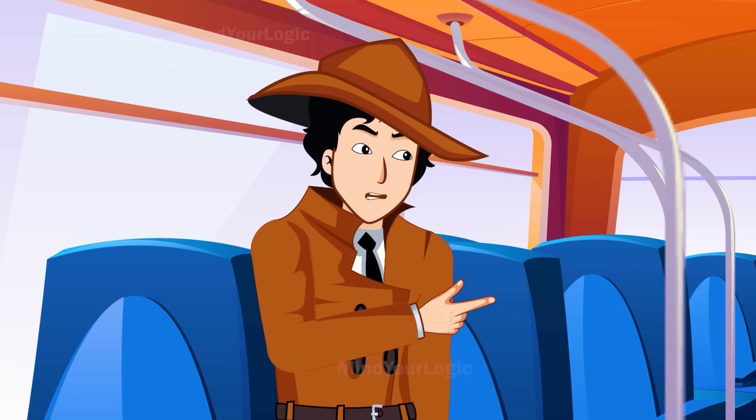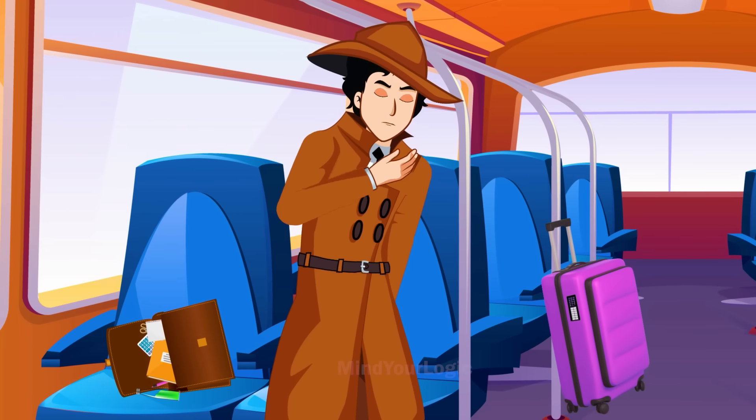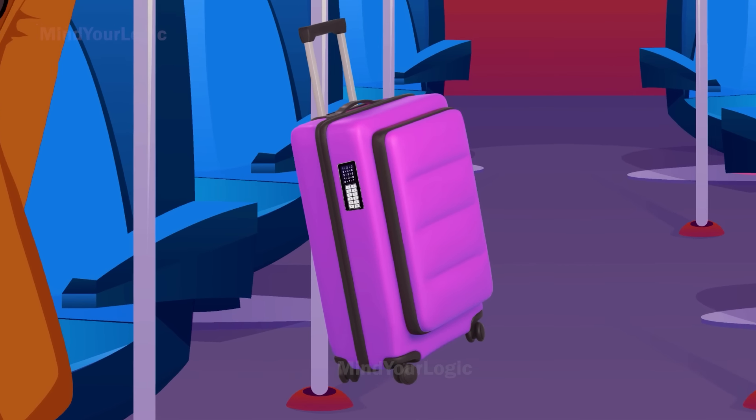I'm sure that poison is responsible for this man's death. But has he consumed it by himself, or is someone else involved? I'll have to find out soon. Just then, the man's beautiful and expensive-looking bag grabs Mayhul's attention.